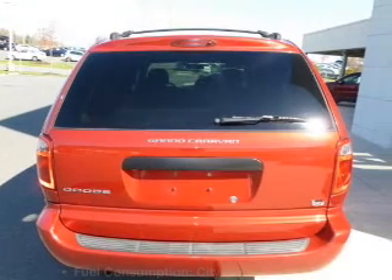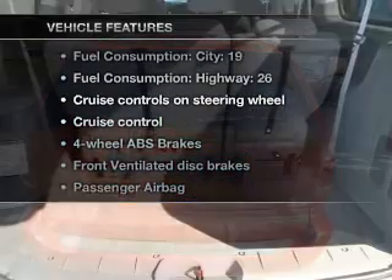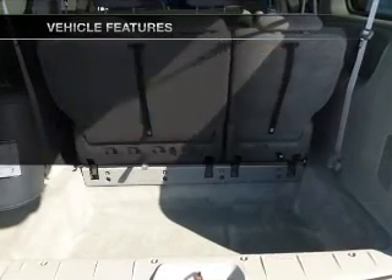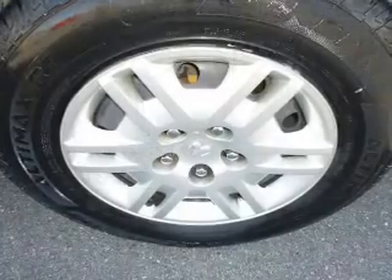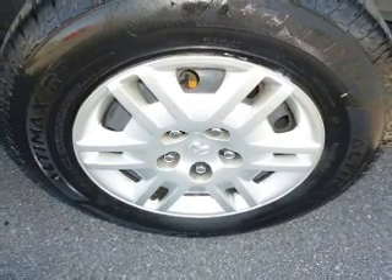With these notable features, you won't want to miss out on the opportunity to own this amazing ride: cruise control, an AM/FM stereo with a CD player, power steering, and an adjustable tilt steering wheel, and air conditioning.